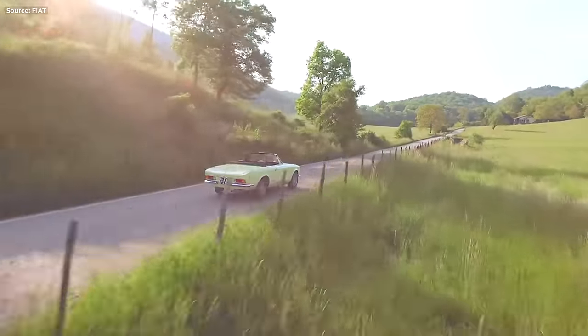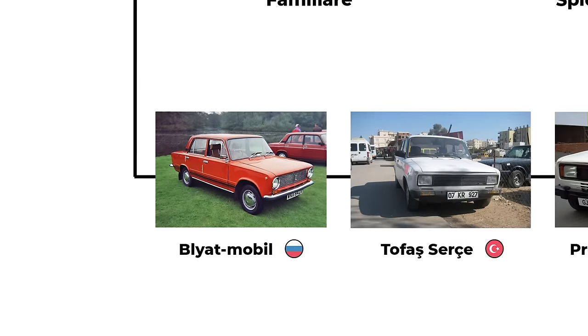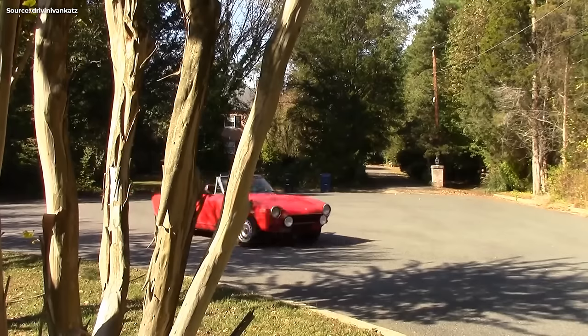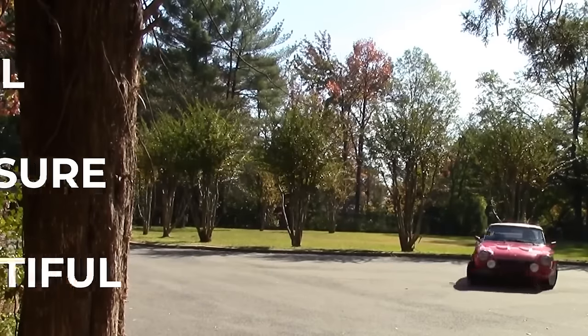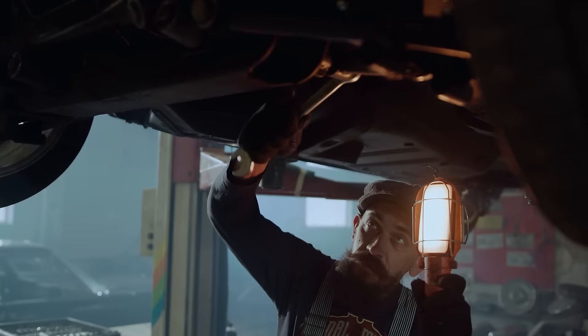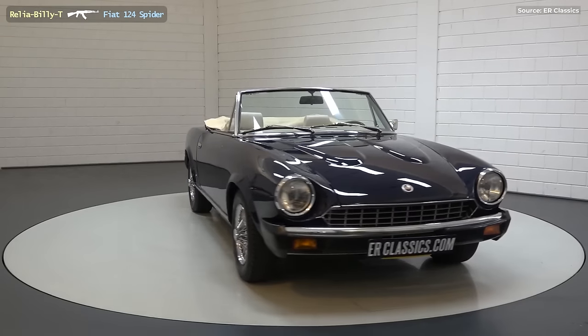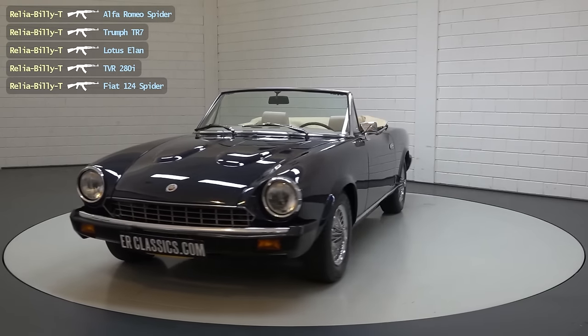The old Fiat 124 was your entry-level car into such a lifestyle. A distant cousin of the Lada 1300, the 124 ticked all the boxes that mattered — it was small, fun to drive, and beautiful to look at. But it was a Fiat, and you know what that means: Fix it again, Tony. Awful reliability killed the open-top 124.